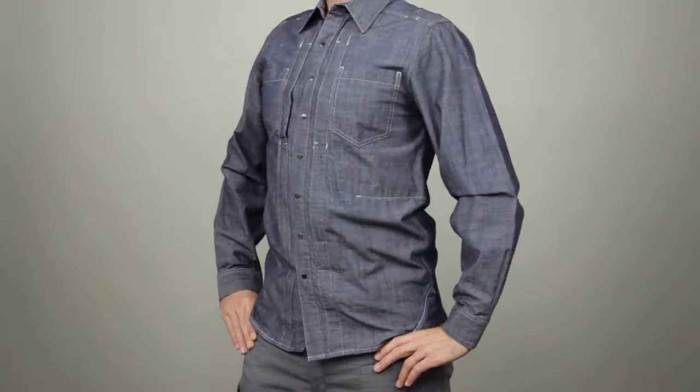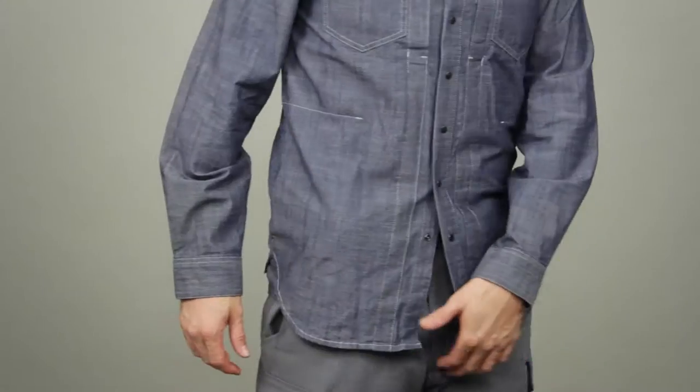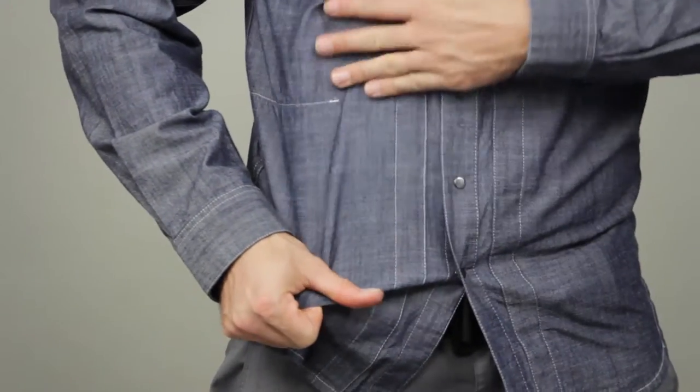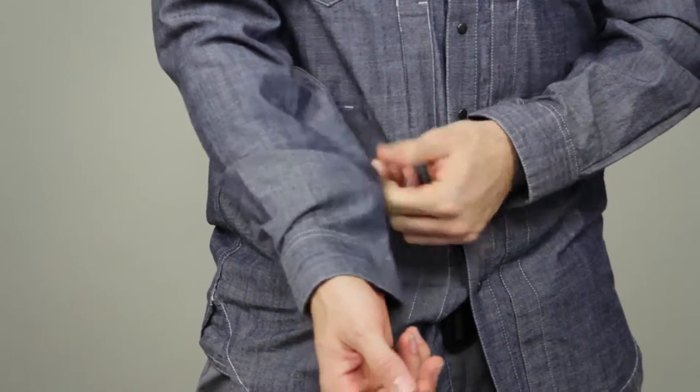The 511 chambray shirt combines superior comfort, quality, and designer aesthetics to provide an ideal choice in casual or covert CCW wear. Built from 100% pure cotton and a traditional chambray weave, this classic and highly comfortable shirt is a welcome addition to your everyday wardrobe.